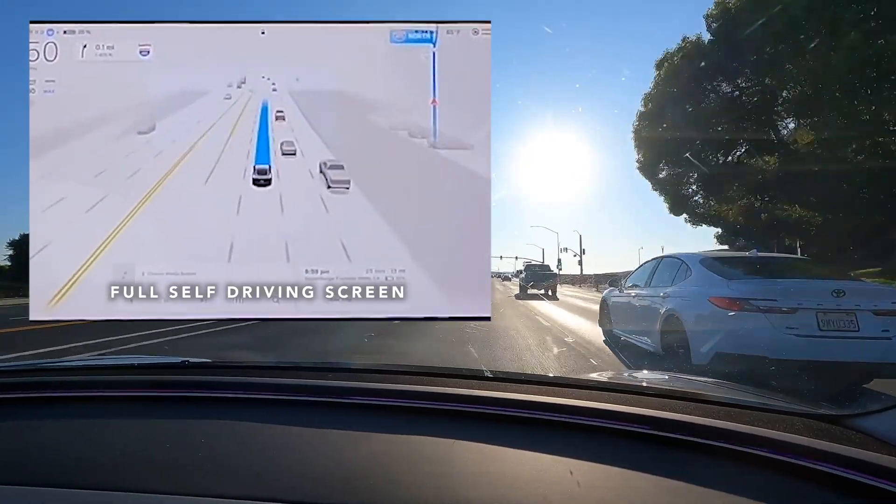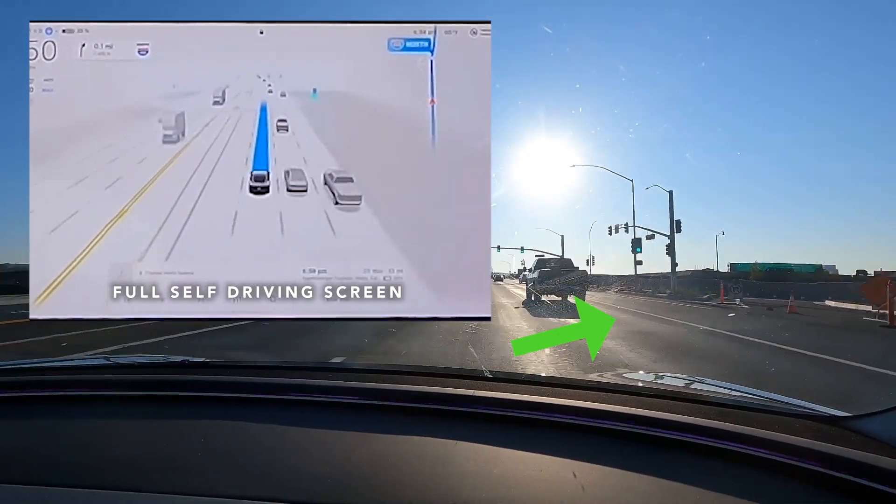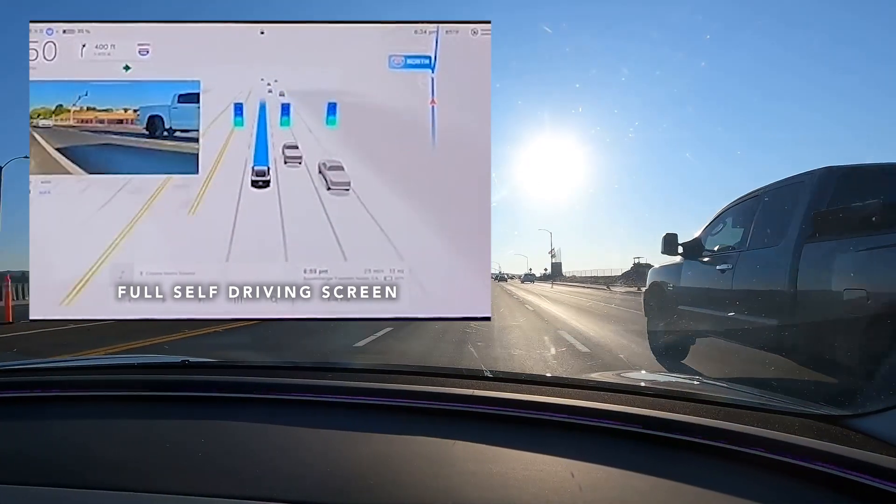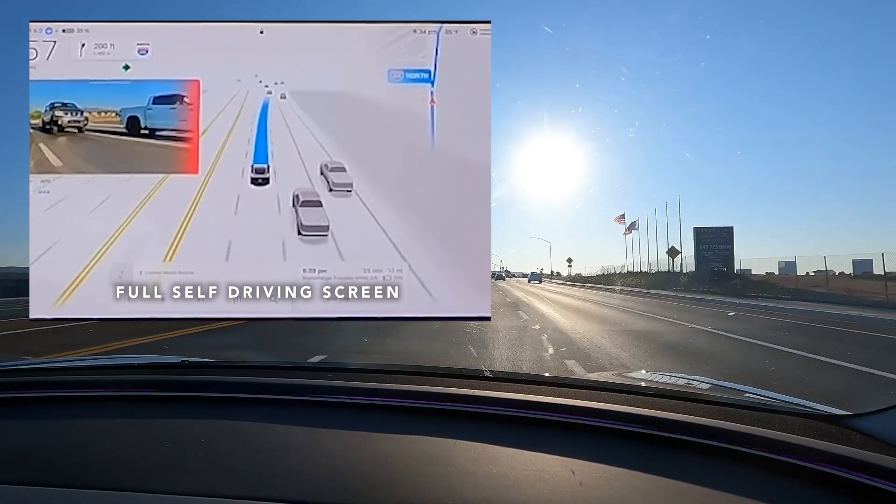Passing up many safe openings to merge right, FSD instead opts to pass a line of cars and dive for an exit ramp with only feet separating it from the nearest following vehicle.